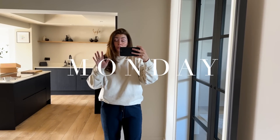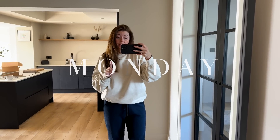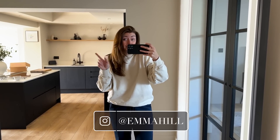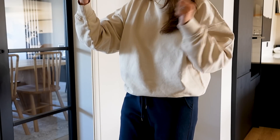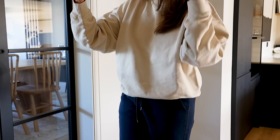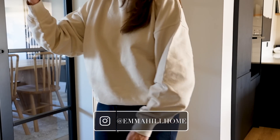Hello everyone, welcome back to my channel. Following on from last week's 'what I wore in a week' video, I did ask you guys if you'd want to see one of these videos on a more regular basis — hopefully a weekly basis. So here I am with the first bonus midweek 'what I wore in a week' video. You're going to get a full week's worth of outfits, and I am starting off in my comfies as per usual.